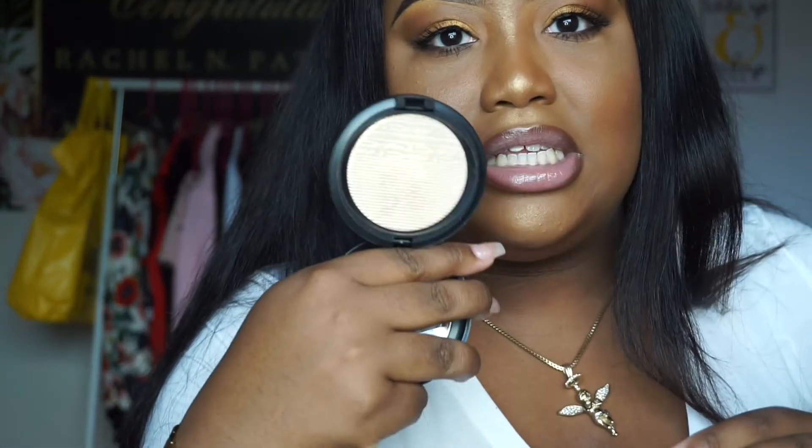The last item is the MAC Extra Dimension Skin Finish in Beaming Blush — I use it as a highlighter and it is gorgeous. I was actually going to sell it but I used it again and said hold up, honey! This is a swatch and it's on my hand — gorgeous, and I have it on today. I love it — it looks like skin, it looks so freaking good. It came out with a collection. That's going to conclude this haul — thank you so much for tuning in and I hope you guys really enjoyed it!